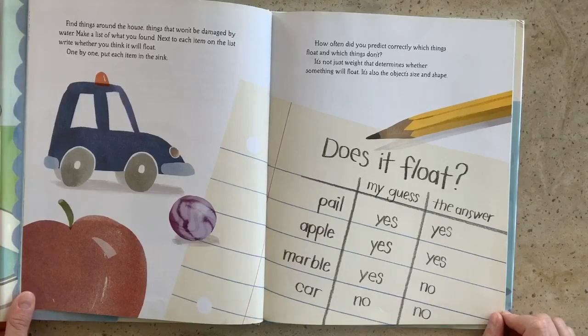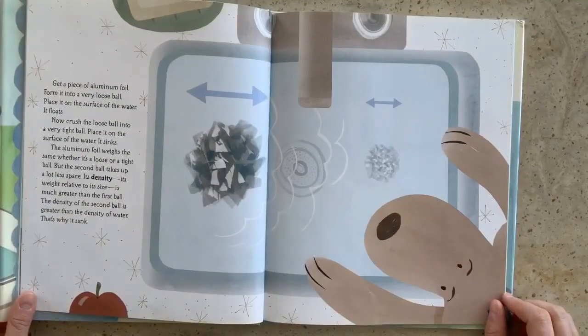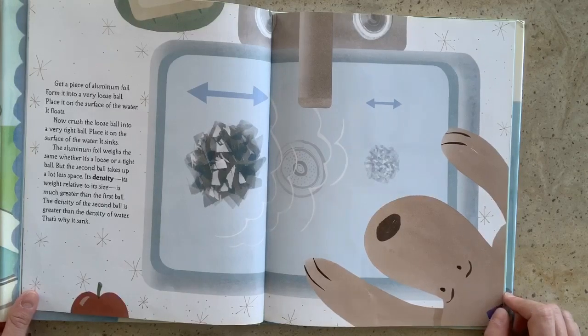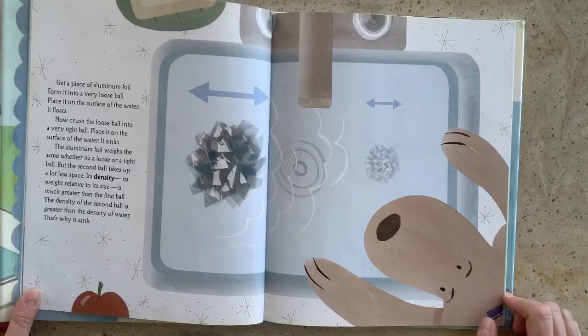It's not just weight that determines whether something will float. It's also the object's size and shape. Get a piece of aluminum foil. Form it into a very loose ball. Place it on the surface of the water. It floats. Now crush the loose ball into a very tight ball. Place it on the surface of the water. It sinks. The aluminum foil weighs the same whether it's a loose or a tight ball, but the second ball takes up a lot less space. Its density — that means its weight relative to its size — is much greater than the first ball. The density of the second ball is greater than the density of the water. That's why it sank.